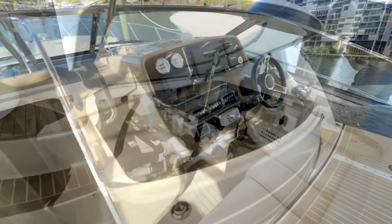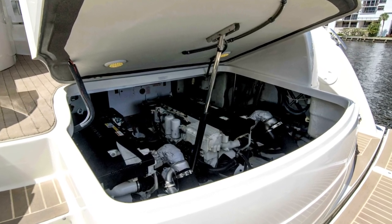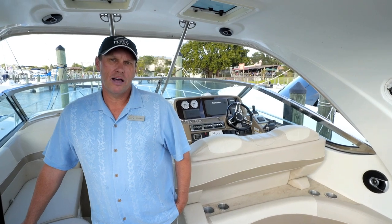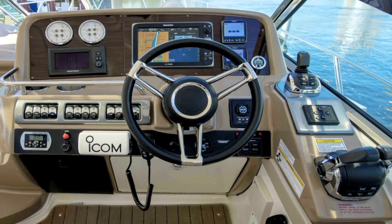She's equipped with IPS 500 Volvo diesels, which gives you very efficient fuel economy and a decent top speed of 40 plus miles an hour. The joystick docking makes handling in and around the docks very easy.